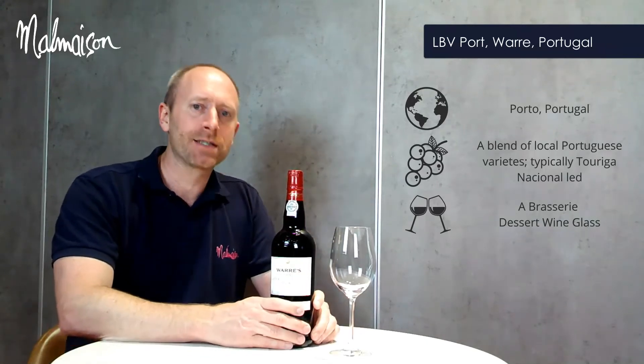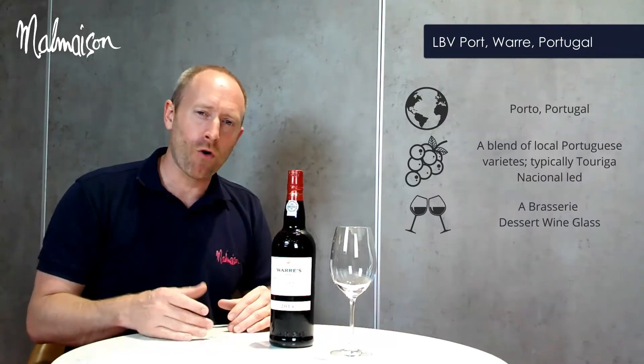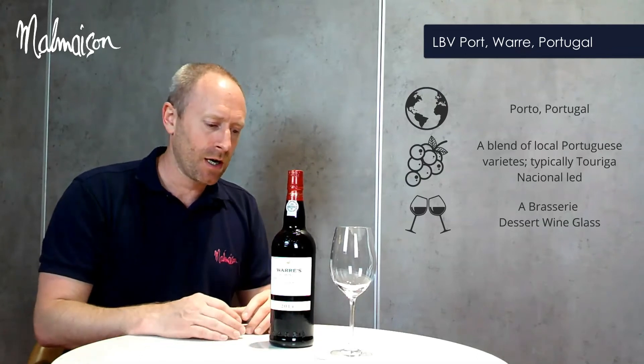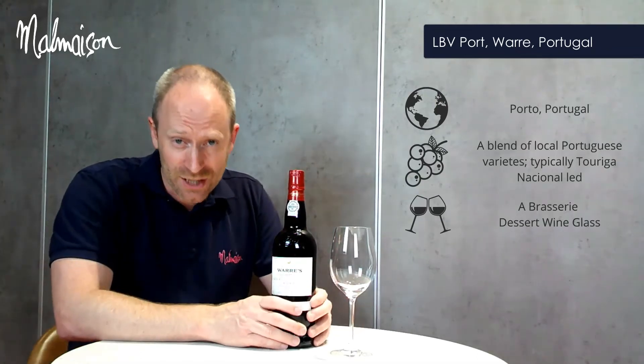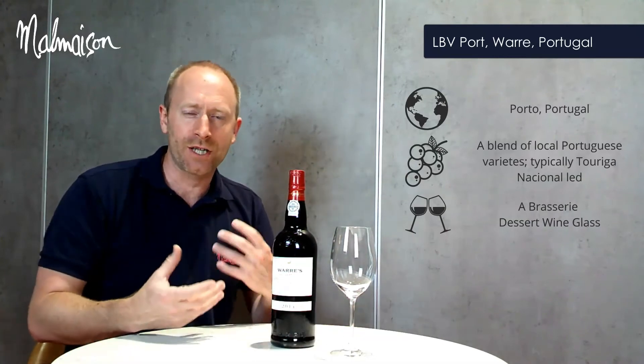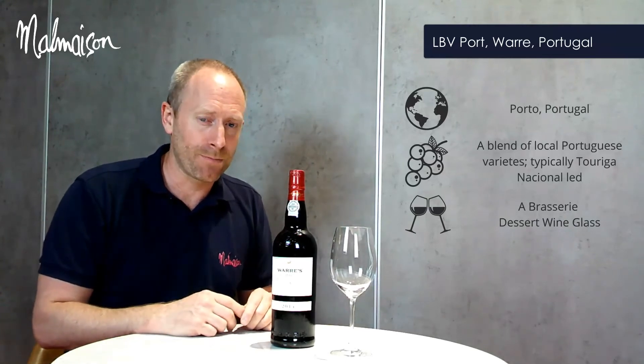For food pairings, the perfect pairing is a dessert — typically a chocolate-based dessert or a tart pastry-based dessert — and a variety of cheeses. My recommendation with cheese pairing would be one of those harder cheeses, like a mature cheddar, which pairs really well with a Late Bottle Vintage port.